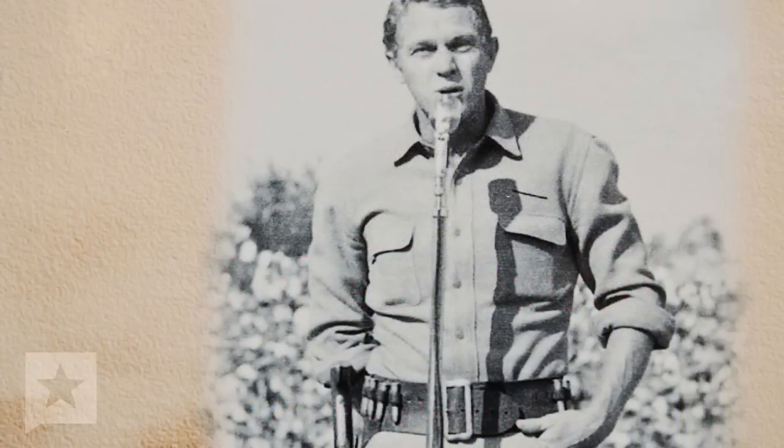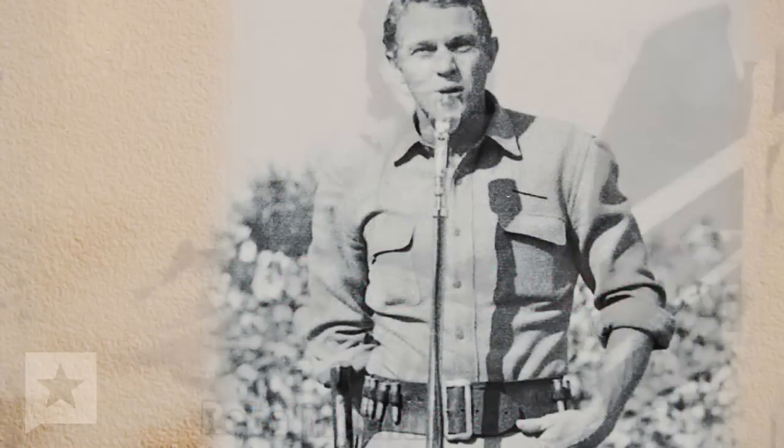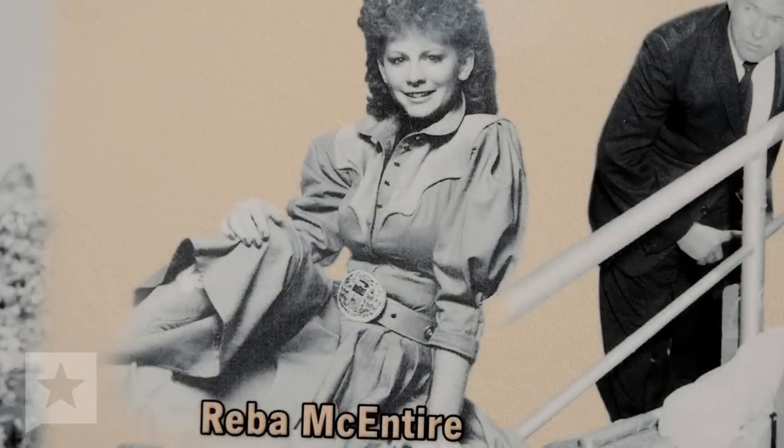Willie Nelson, Dolly Parton, Steve McQueen, Reba McEntire — there's John Wayne.